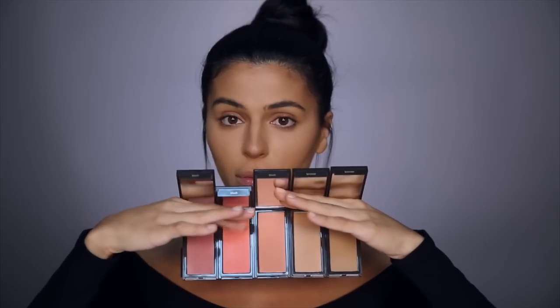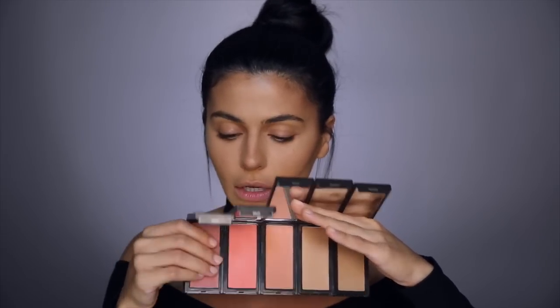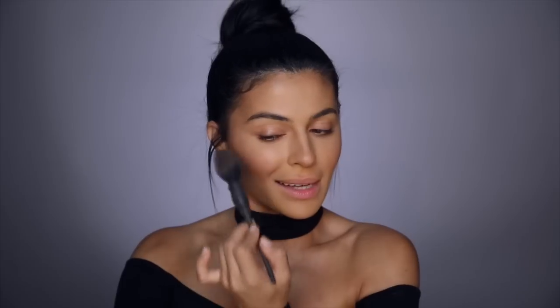Moving on to the blush, I'm going to use another product from my unboxing video — the new set of blushes from Jouer. The one I'm going to use is called Bougainvillea — I like that word. I'm just going to take my blush brush and start patting that in; it's also going to help pull the contour together. I'm just patting it into my skin.